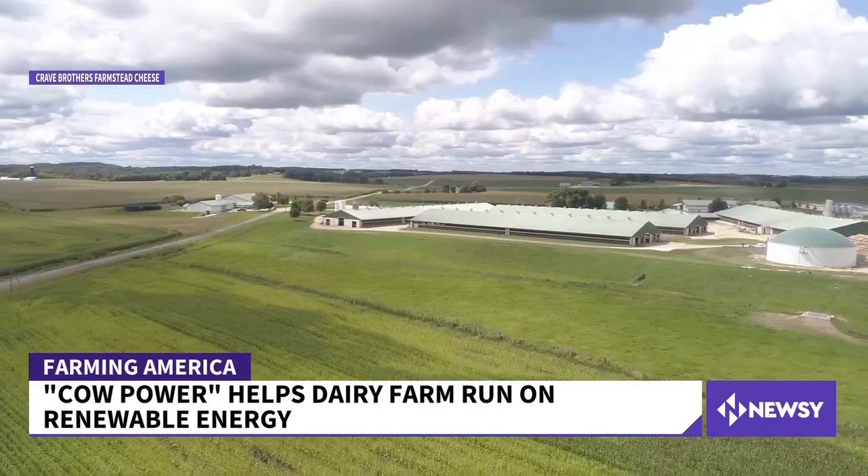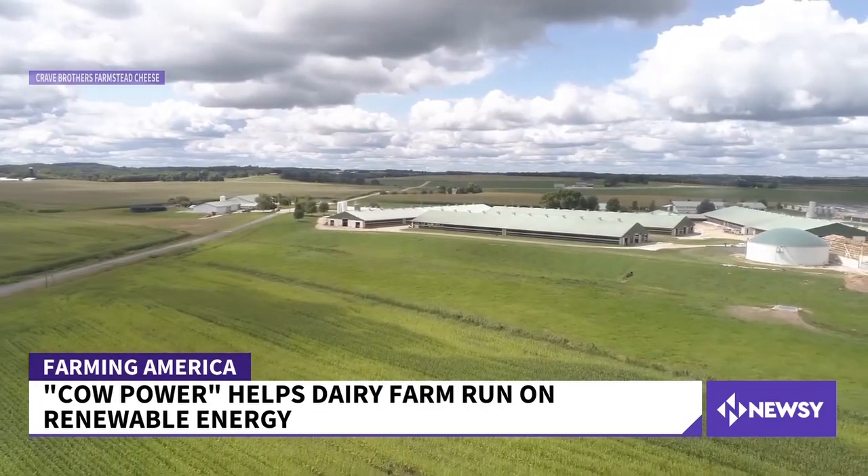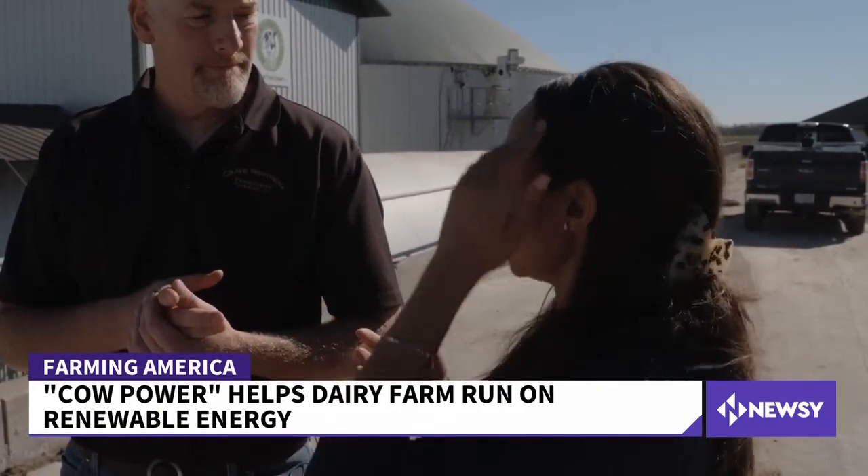This electricity is all put back on the grid and it offsets the electricity we consume — our cheese factory — and would probably be enough extra for about 300 typical Wisconsin homes. We're offsetting about 50% more than we actually use.